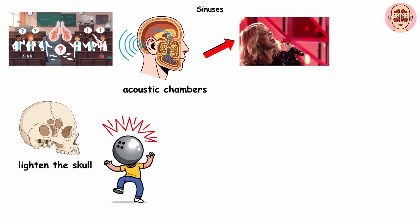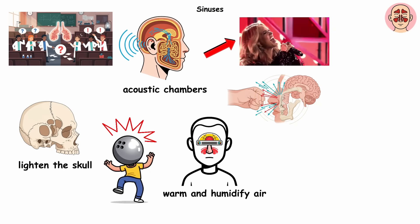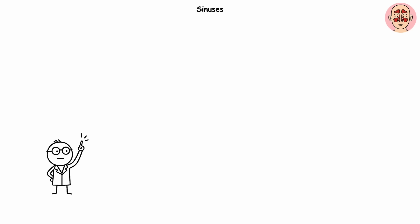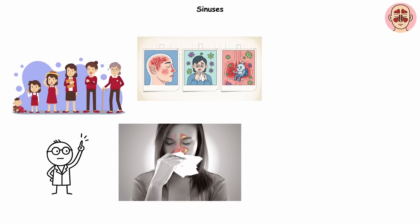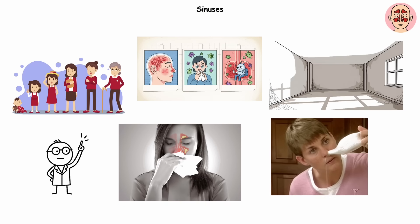Some argue sinuses help warm and humidify air, or even serve as crumple zones to protect the brain if you take a punch to the face. Honestly, sinuses are the Swiss army knife of maybe useful, maybe not. What we do know is that they grow throughout your life, cause endless sinus infections, and they've basically built a reputation as squatters — big, empty rooms in your head that evolution never bothered to evict.